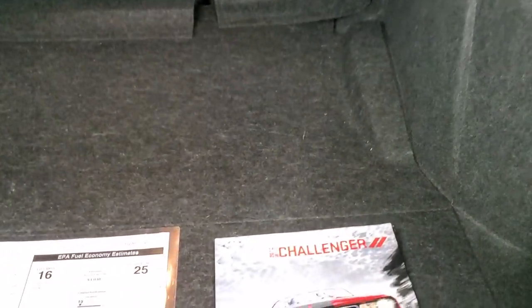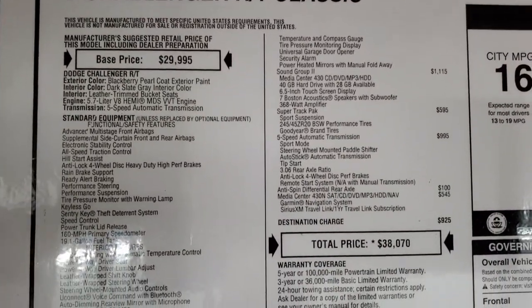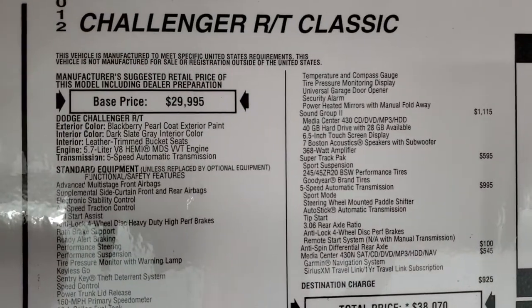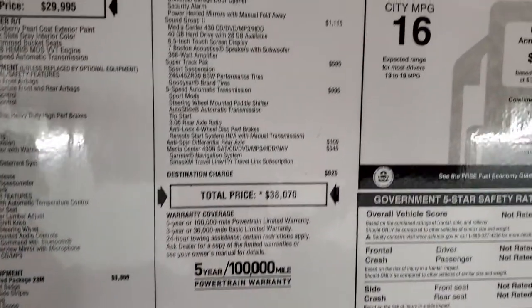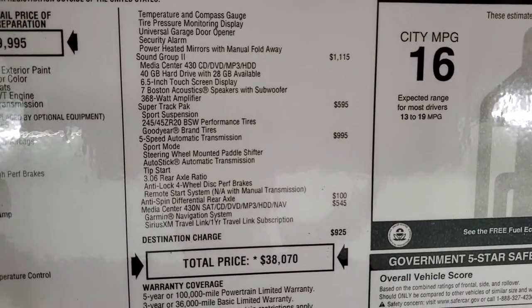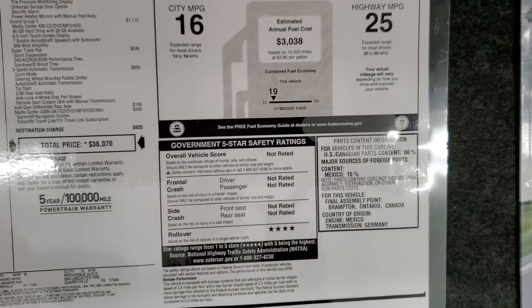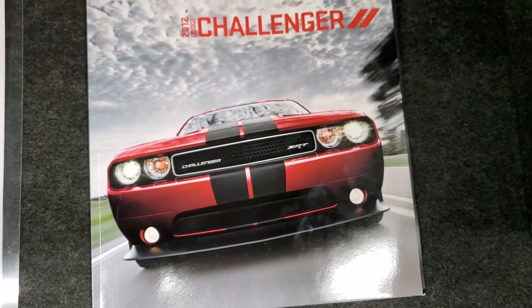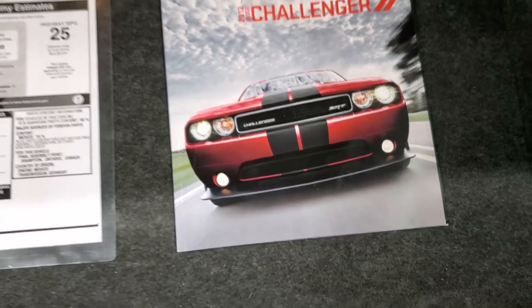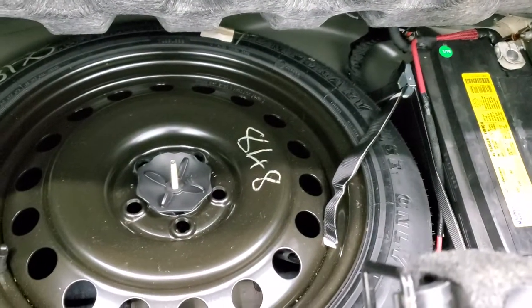The trunk lid and spoiler are in excellent shape. I like that they have the button back here. There's a window sticker — feel free to pause this to check out all the options and everything on this car. Originally MSRP'd for $38,700. There are miles per gallon listed, and it comes with a 2012 Challenger information book. Underneath here, this car does come with a spare tire.